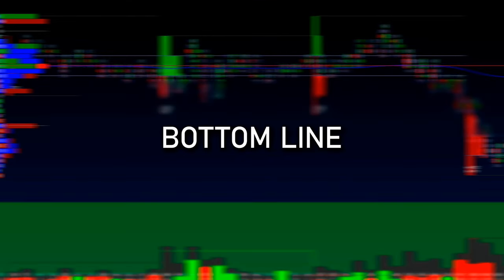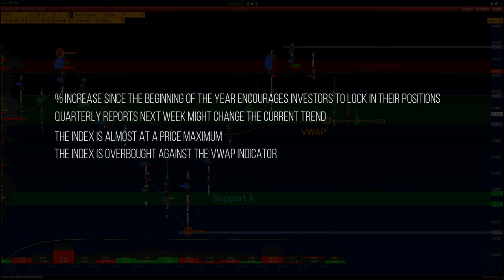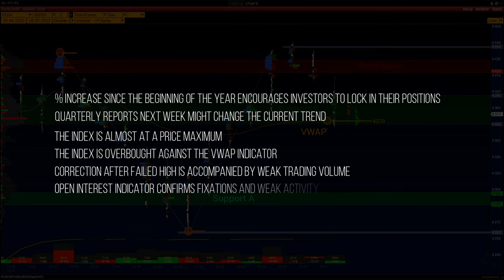A summary of important factors and market data: the percent increase since the beginning of the year encourages investors to lock in their positions. Quarterly reports next week might change the current trend. The index is almost at a price maximum, is overbought against the VWAP indicator, and a correction after a failed high is accompanied by weak trading volume.